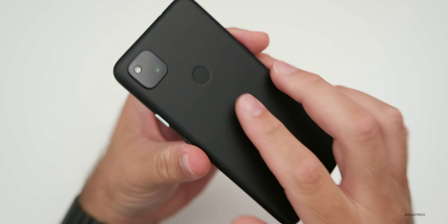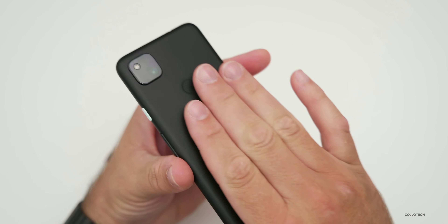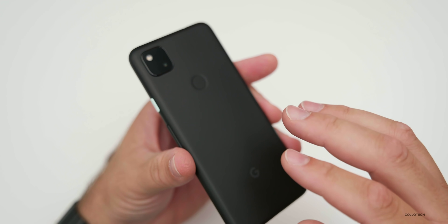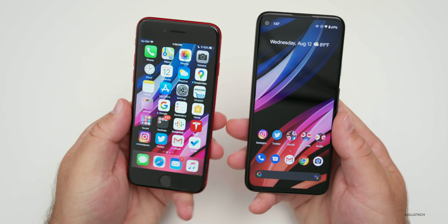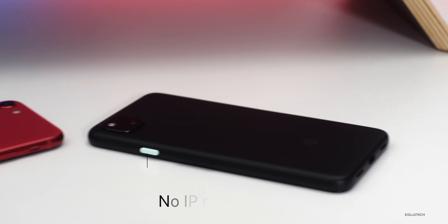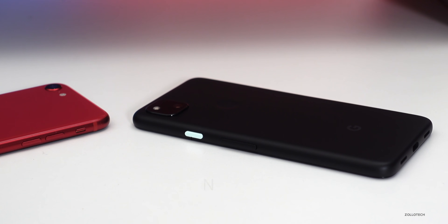With the Pixel 4a, it's not glass — it's plastic — but it feels very premium. You've got glass on the front and a premium-feeling plastic back, which will actually help with drops compared to the iPhone SE. The iPhone SE is the only one with an IP rating: IP67, meaning water resistance for up to 30 minutes at one meter. The Pixel 4a does not have that at all.